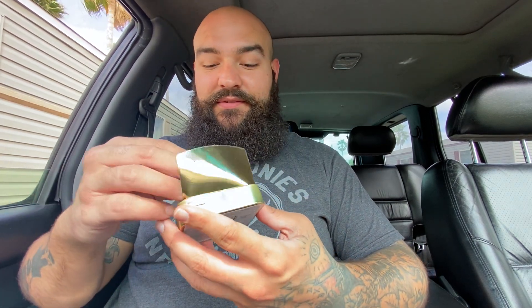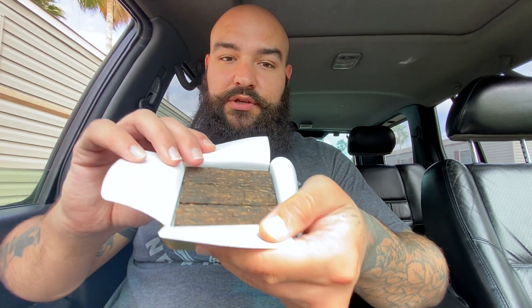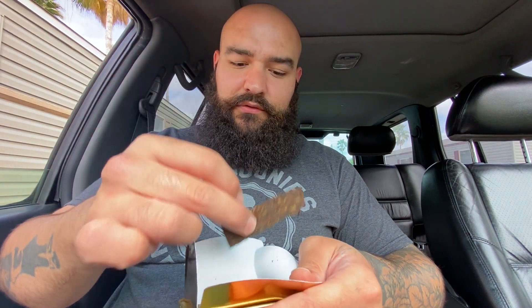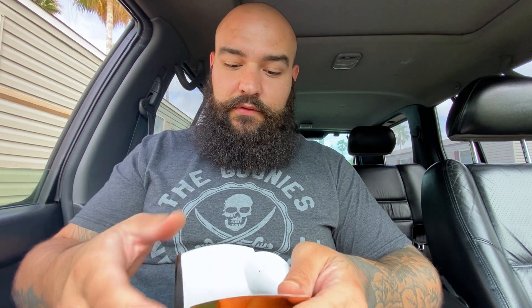Now this presentation is amazing. I've never seen a tobacco that I've liked the presentation of so much. Very thinly sliced flakes, and they're perfect. So I'm really excited to try that as well.